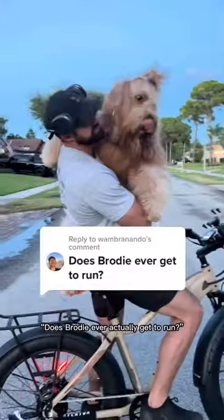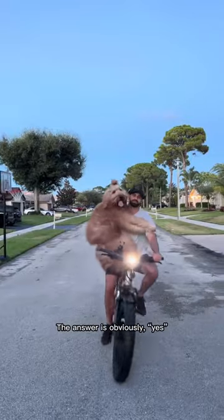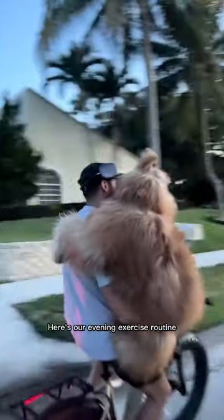This is a question I get all the time: does Brody ever actually get to run? The answer is obviously yes. Here's our evening exercise routine.